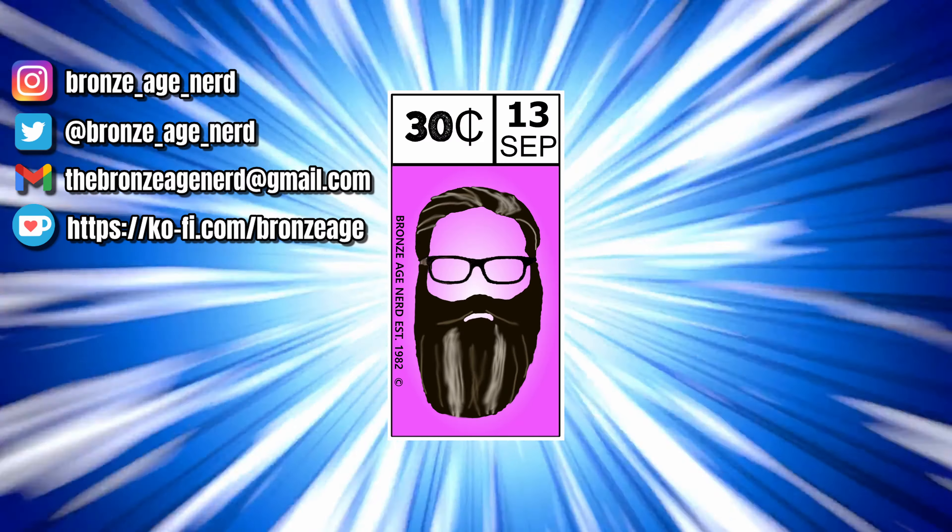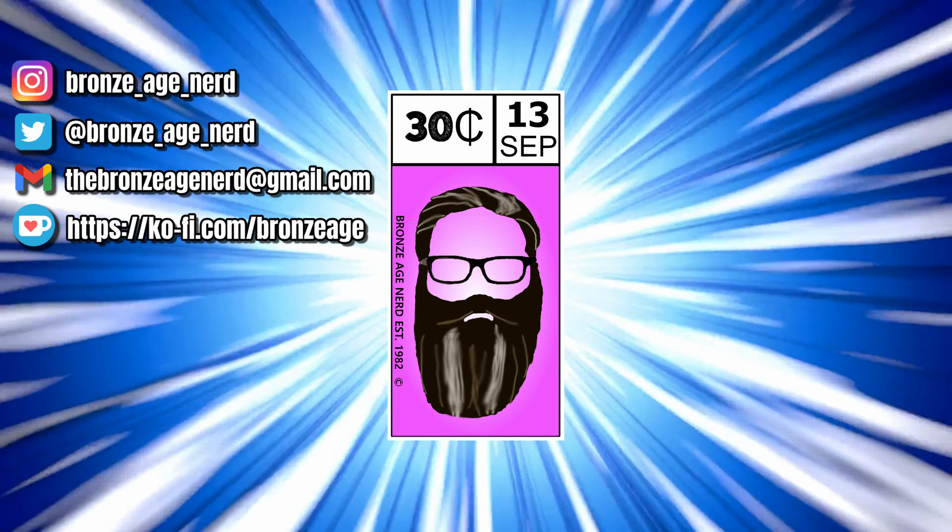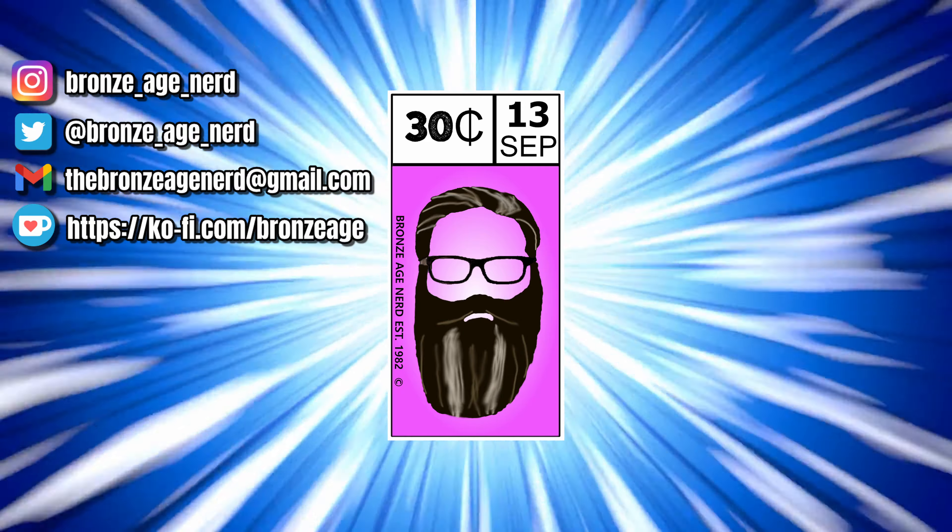Thank you so much for watching this video, everybody. I hope you all have a great day and I'll catch you in the next one. Until then, as always — read comics every day.